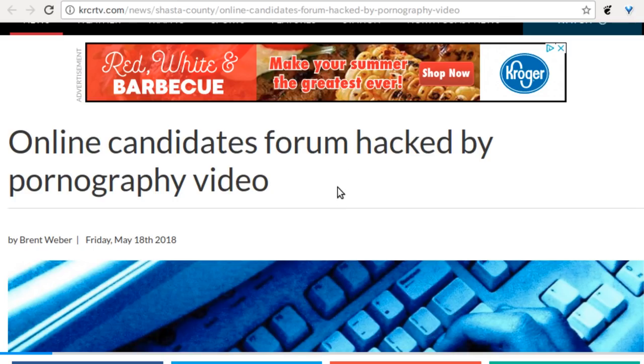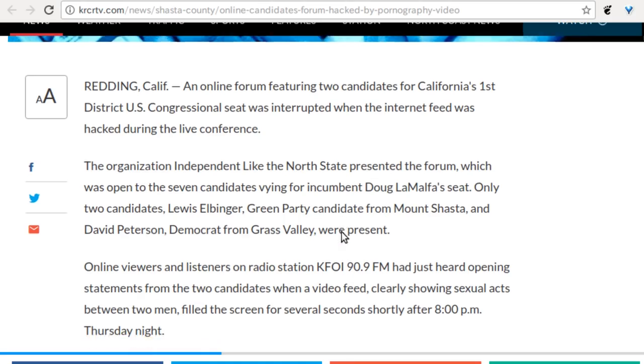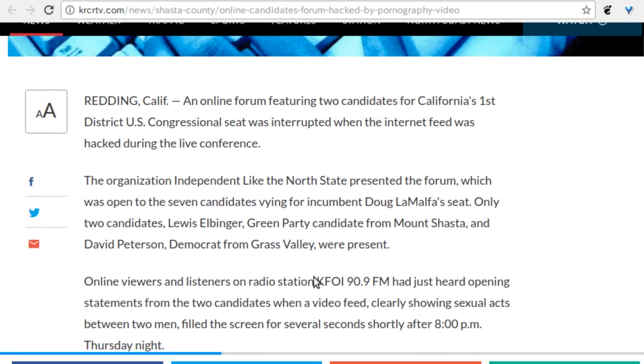An online candidates forum was hacked by pornography video. This was a Green Party-type event in Reading, California, and apparently when it started happening they said 'oh, it's happening again' — so this wasn't even the first time. They cut it off pretty quickly. One top comment on the article noted that what was happening in the video is basically what government does to us anyway.